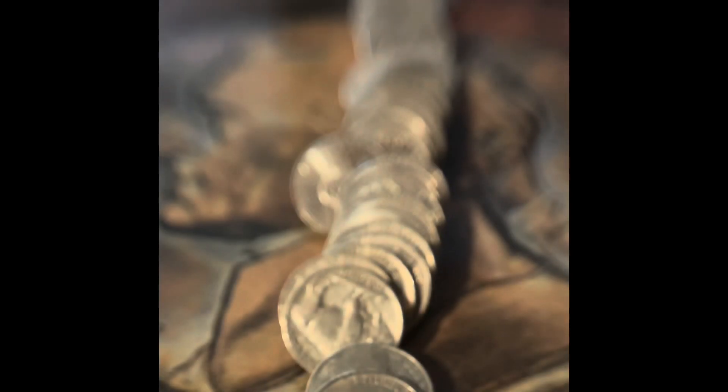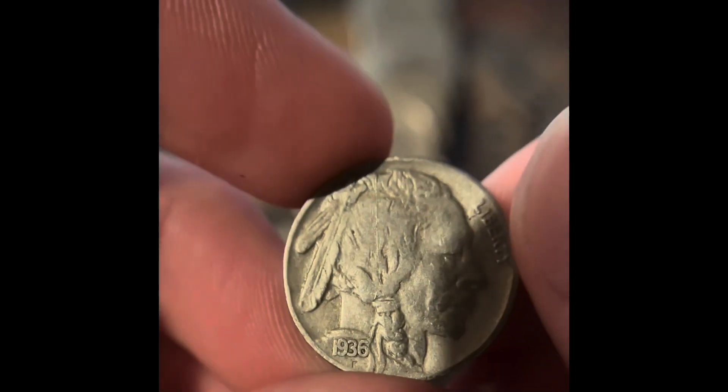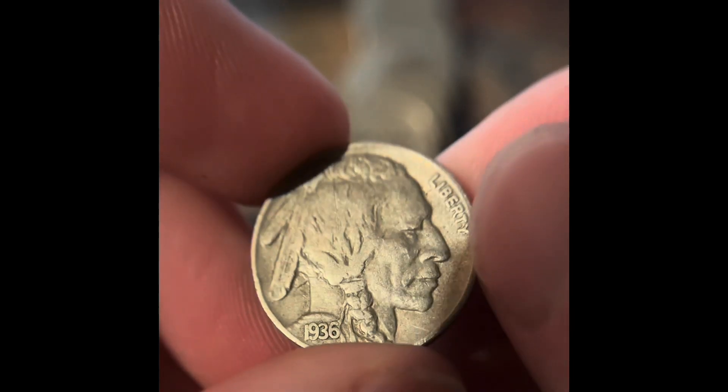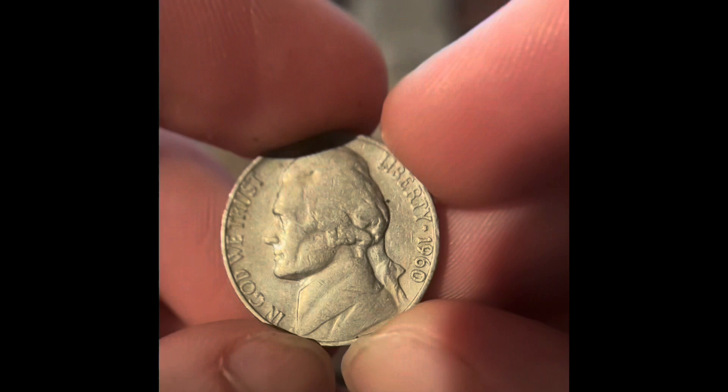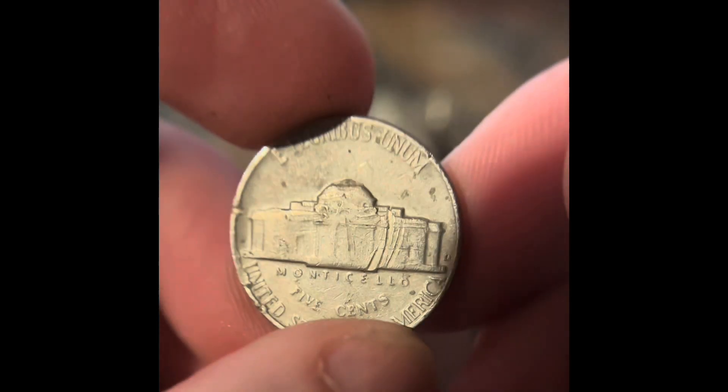I just pulled out this one because it looked older, and that was right behind it. There's no mint mark on it and it has a very clear date — a 1936 Philadelphia Buffalo Nickel. We got a 1960 Philadelphia. We got a 1966 Philadelphia.